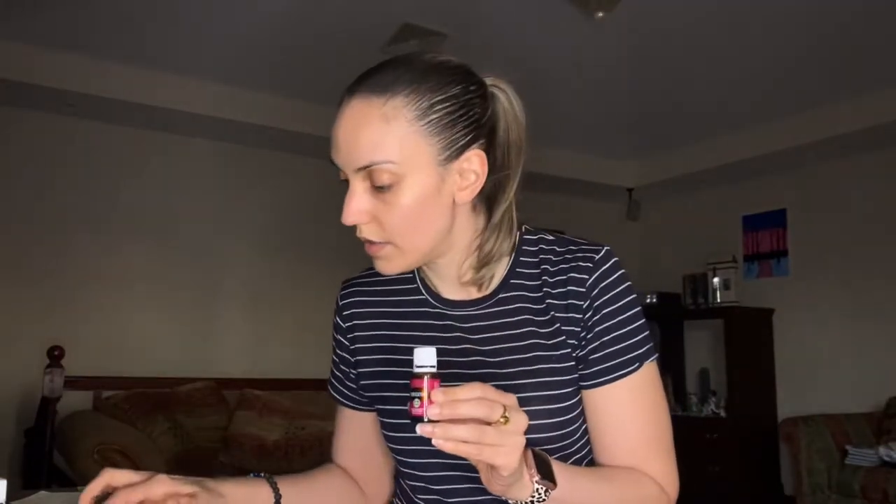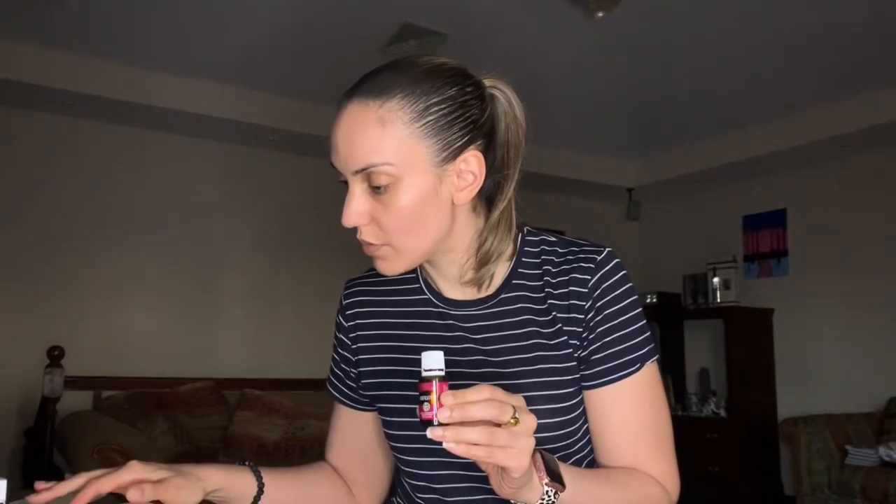I also got Purification — the 15ml — and it costs about $28 with the same amount in PV. It smells amazing. It's a blend of citronella, rosemary, lemongrass, tea tree, lavender, and myrtle. It smells very citrusy and clean. A lot of people like to use this in their cleaners, laundry detergent, or dish soap — they add a couple of drops and say everything smells divine.